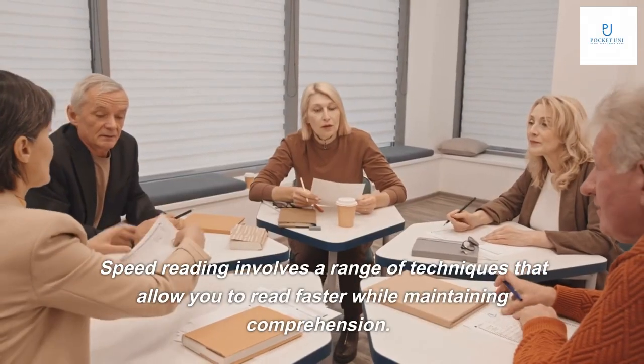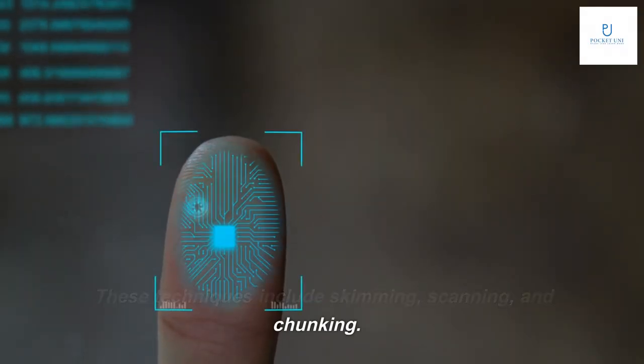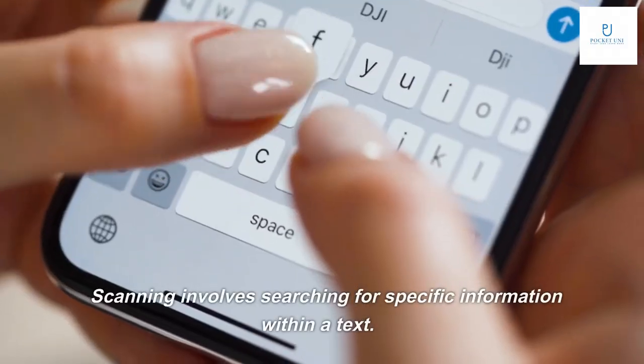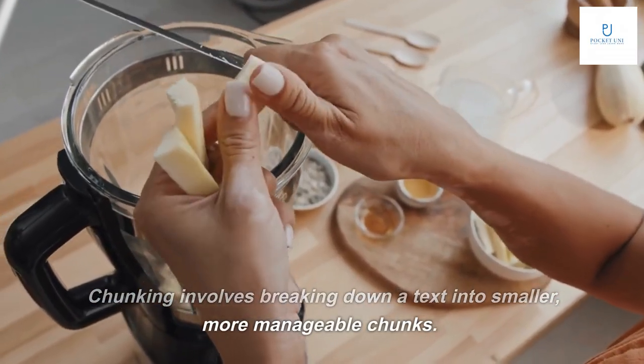Speed reading involves a range of techniques that allow you to read faster while maintaining comprehension. These techniques include skimming, scanning, and chunking. Skimming involves quickly scanning a text to get an overall sense of its content. Scanning involves searching for specific information within a text. Chunking involves breaking down a text into smaller, more manageable chunks.